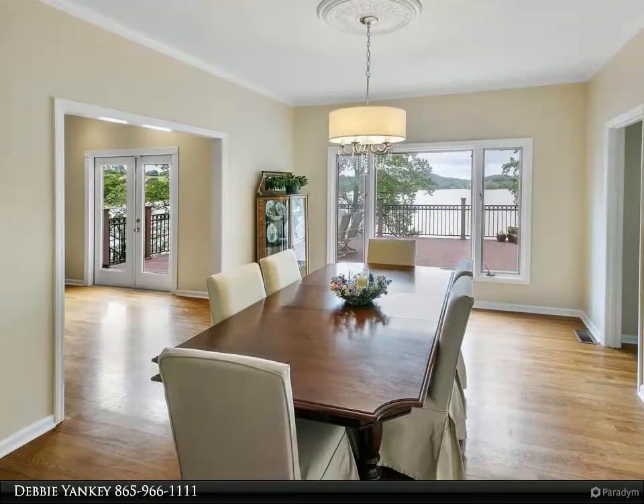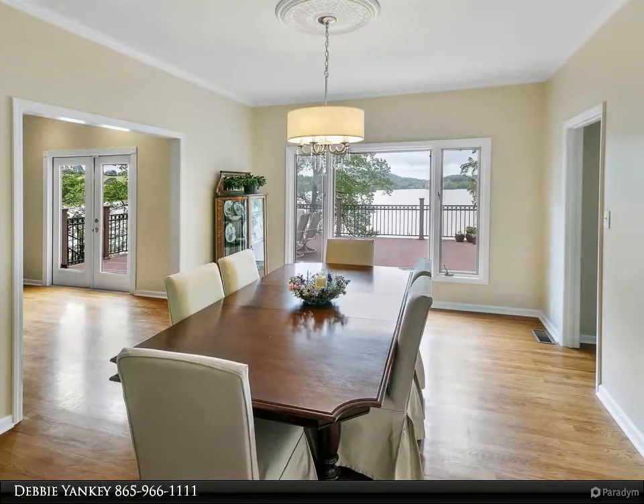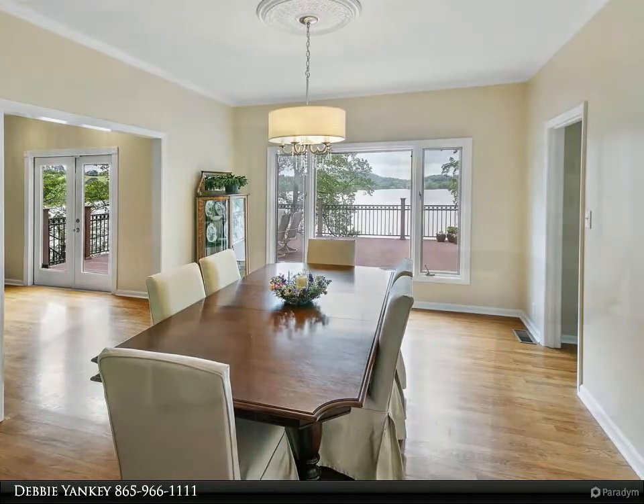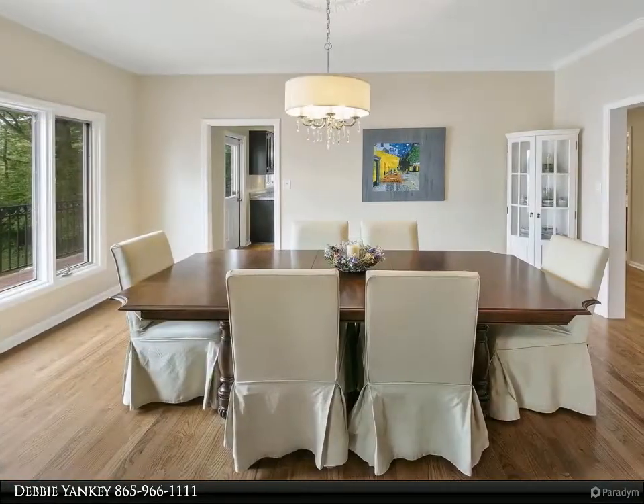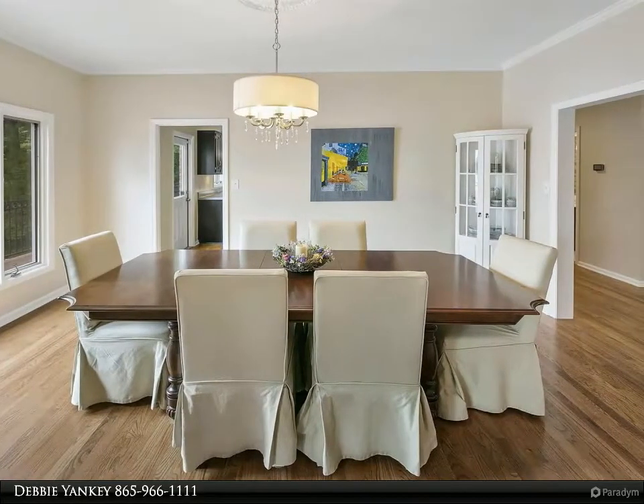Open to dining and living areas with a fireplace, bedroom space, a full bath, and a removable partition wall that offers privacy between areas. Sit under the covered porch that also serves as a carport and enjoy the lake views.